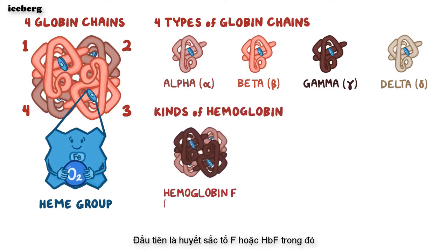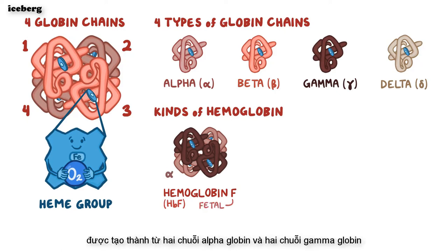First, there's hemoglobin F, or HbF, where F stands for fetal hemoglobin, and that's made up of two alpha-globin and two gamma-globin chains.